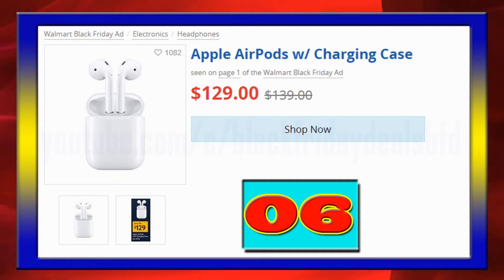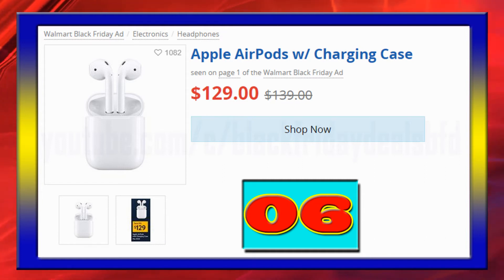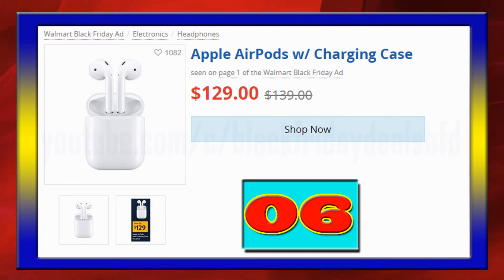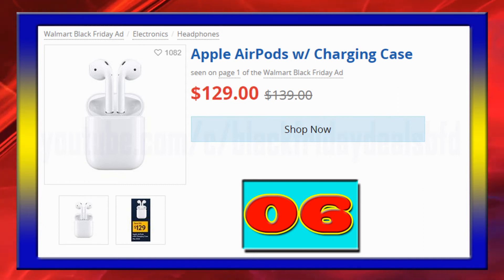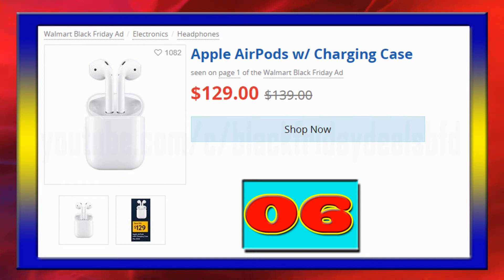Apple AirPods featuring key features including automatically on, automatically connected, quick access to Siri by saying "Hey Siri," double tap to play or skip, available at $129.00.